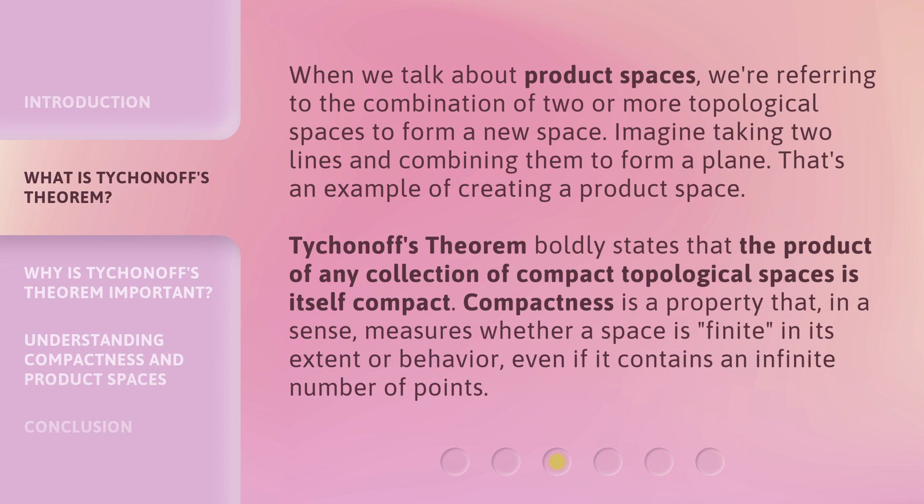Tychionov's Theorem boldly states that the product of any collection of compact topological spaces is itself compact. Compactness is a property that, in a sense, measures whether a space is finite in its extent or behavior, even if it contains an infinite number of points.